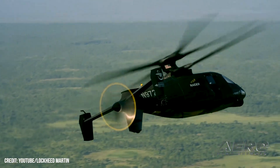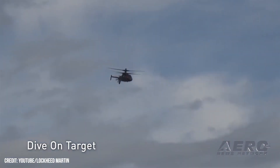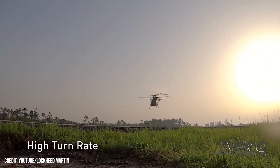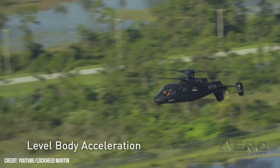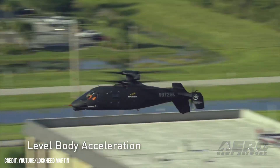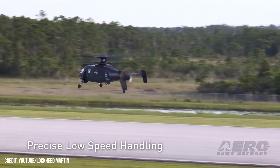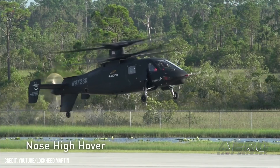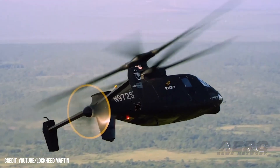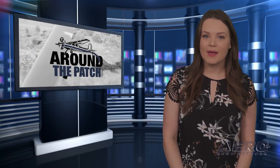A delay precluding delivery of a new engine for Sikorsky's Raider-X prototype helicopter — the company's candidate for the Army's Future Assault Reconnaissance Aircraft Program — will not impact Sikorsky's design process for the prototype it will offer Army brass, company executives said. During a June media event, Sikorsky Senior Engineer Pete Germanowski stated the delay afforded additional time to complete Raider-X's design and reduce risk. And that's it for today's trip around the patch.